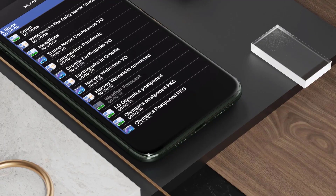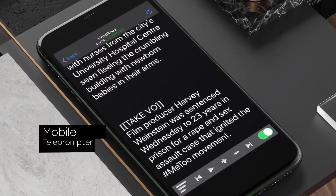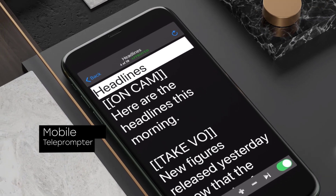Journalists recording themselves on camera can use the teleprompter function within Dalet On The Go. Both font size and auto-scrolling speed can be adjusted, converting your mobile device into a powerful field production tool.